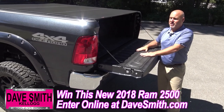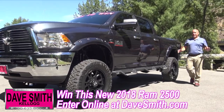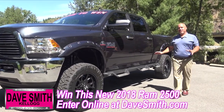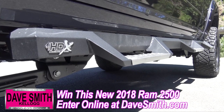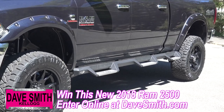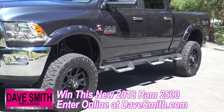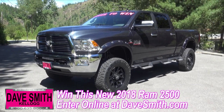This is a Daysmith exclusive lifetime warranty. And last but not least, one of the final items you folks voted on were sidesteps. I love the choice — wheel-to-wheel three-piece. This is gonna help the owner of this truck get up inside. This 2018 Ram 2500 is a one-of-a-kind and you built it. You can enter to win it right now at daysmith.com. The deadline is July 31st.